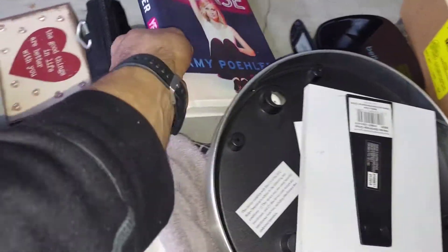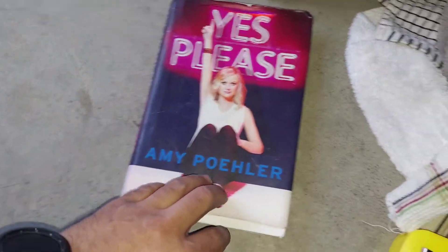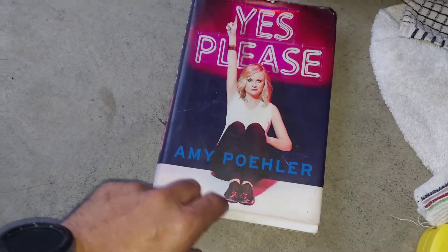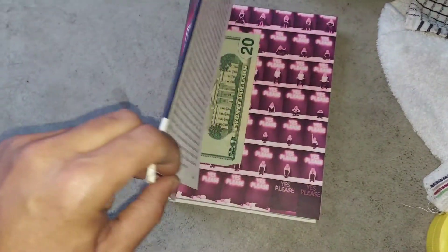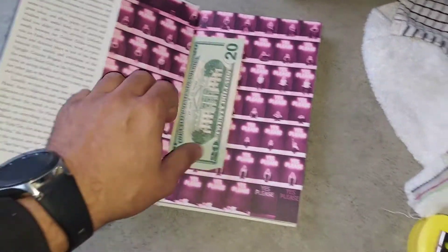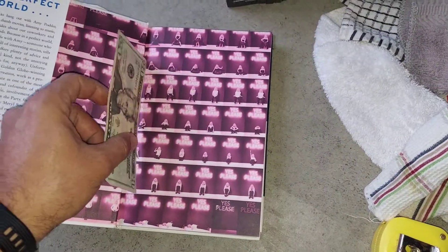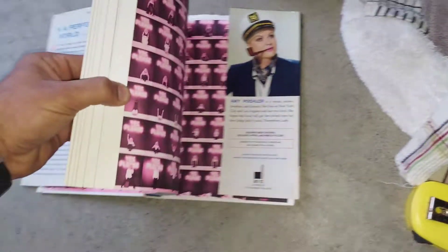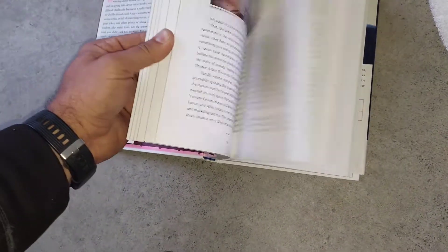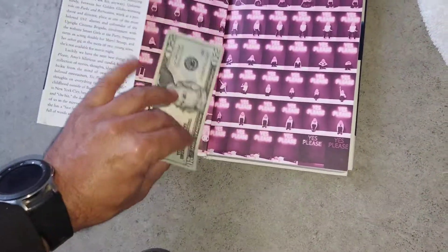Look at this book - that's why you never throw away books, some of them are really nice. You remember this lady from Parks and Recreation? Anyway, look what I found inside - just one bill, but there is one bill here. This is half of the money invested in this unit! I always double check books - you never know what's inside. Yay!